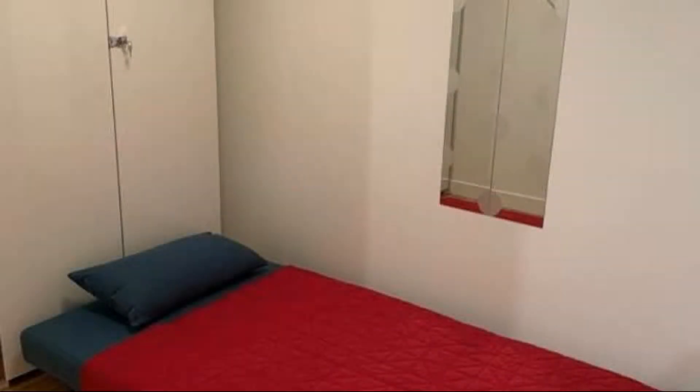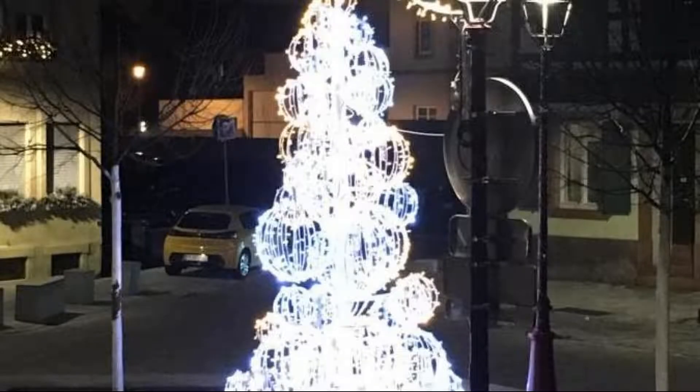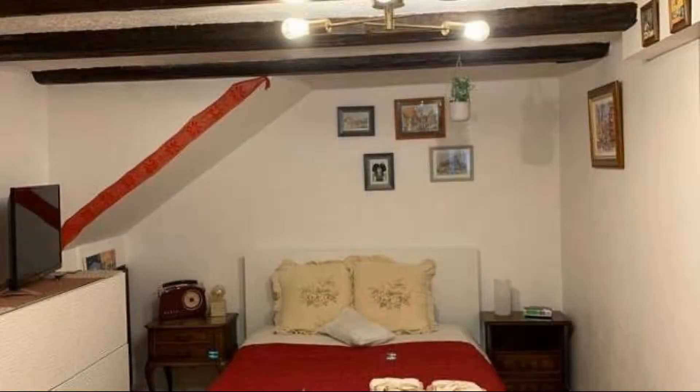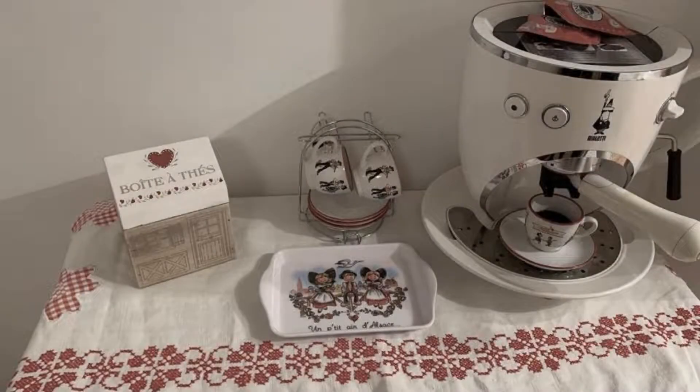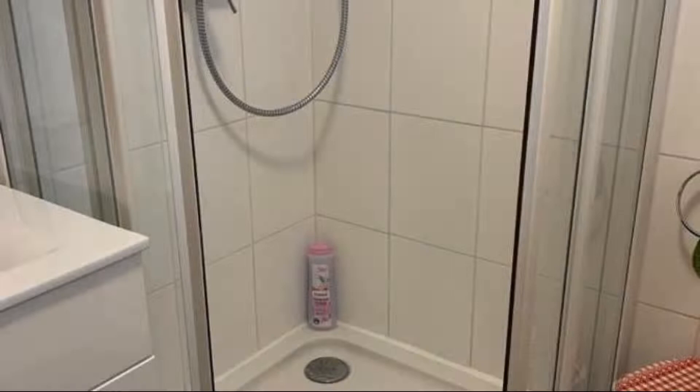There is one type of room available on booking.com. You can book online and enjoy the property. It accepts major credit cards and reserves the right to temporarily hold an amount prior to arrival. If you have already checked out from this property, please share your experience in the comment box. For booking or more details, check the description.